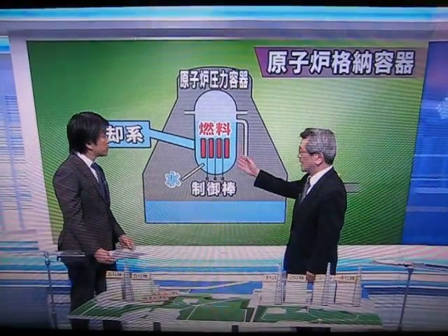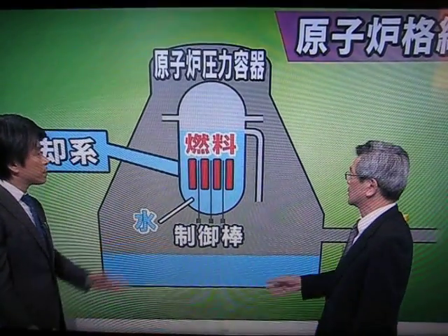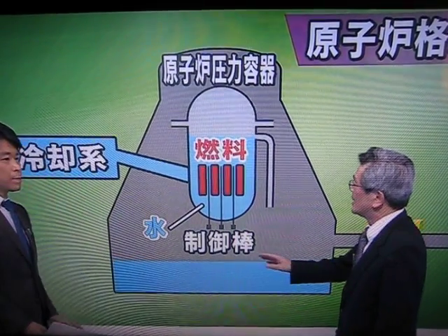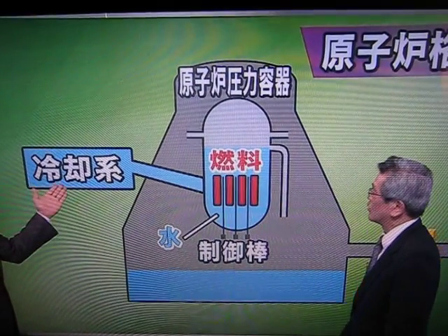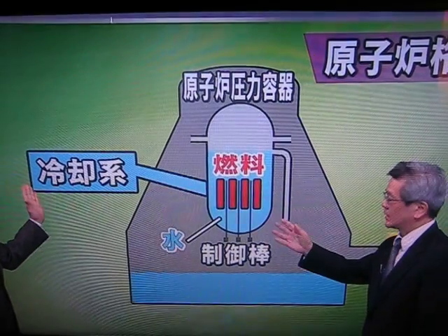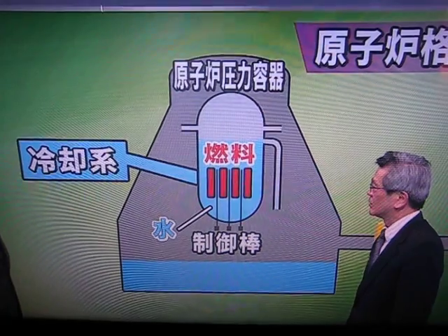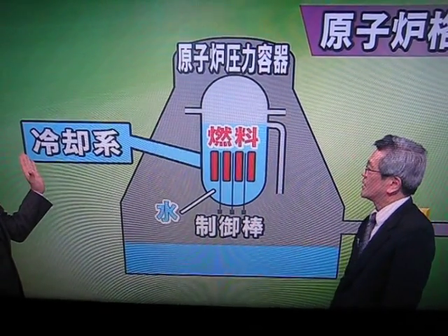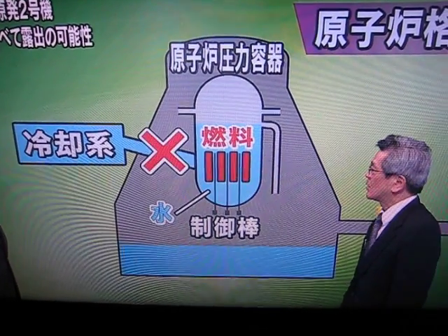We have the control rod inserted, meaning that the reactor is not active, but there is still a lot of heat that needs to be cooled down because of the fuel rods inside. Various emergency measures are being taken to try to cool down the fuel, but there was a need for a power source to run these systems — either from outside or diesel generators — and all of these power sources failed.